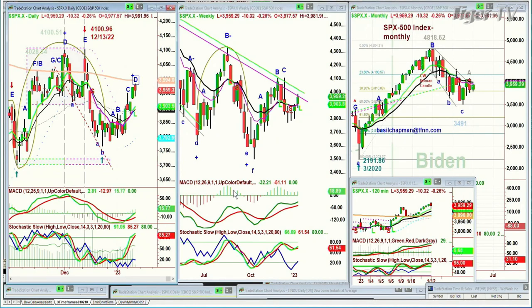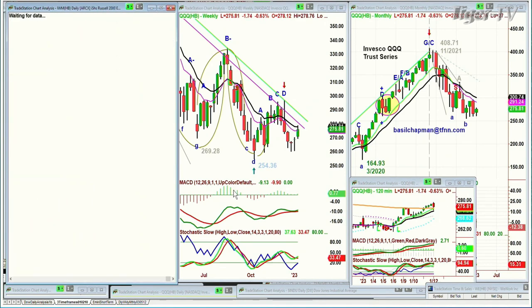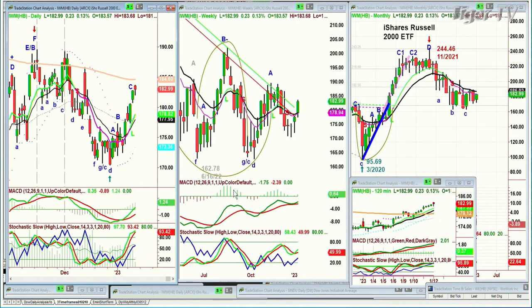Looking at the QQQ, it's a little different — this is a leg D, way under the 200-period moving average of 297. It's at 275, down $1.74. And the IWM, which is starting to show something quite impressive here, is up 23 cents at 182.99, trying to get to the 184, 200-period moving average.